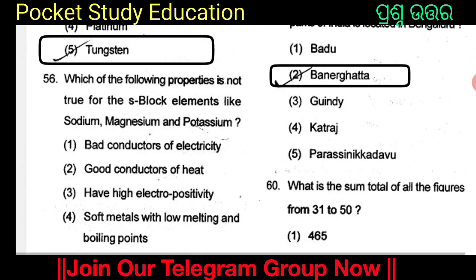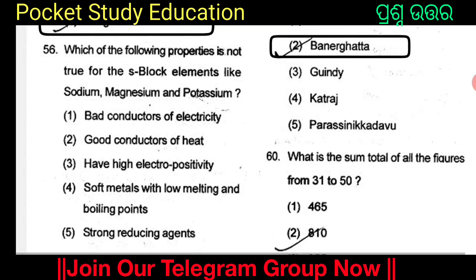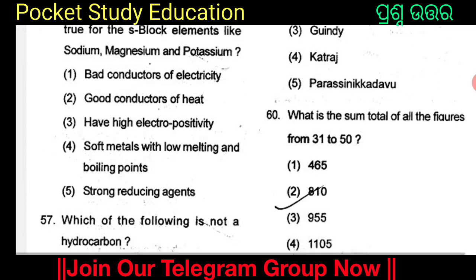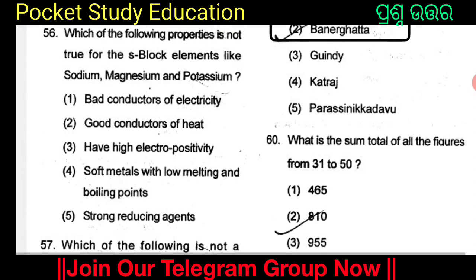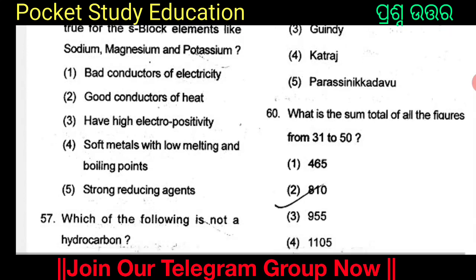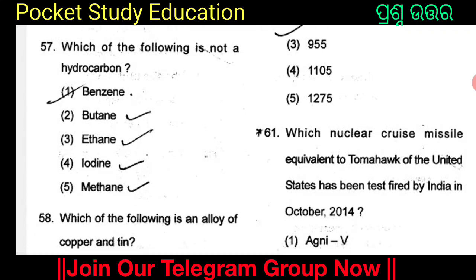Which of the following properties is not true for S-block elements like sodium, magnesium, and potassium? The options are: bad conductor of electricity, good conductors of heat, high electropositive, soft metals with low melting and boiling points, and strong reducing agents. Which of the following is not a hydrocarbon?